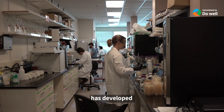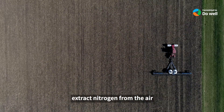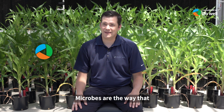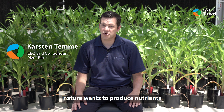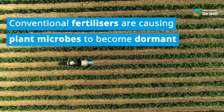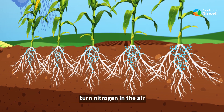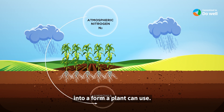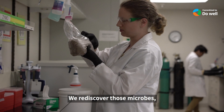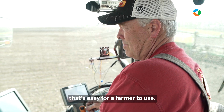Our investment, Pivot Bio, has developed a natural way to extract nitrogen from the air and utilize it as a fertilizer. Microbes are the way that nature wants to produce nutrients for crops. All the fertilizer we use has caused those microbes to be dormant in that soil. Microbes have the ability to turn nitrogen in the air into a form the plant can use. We rediscover those microbes, reawaken that capability, and turn that into something that's easy for a farmer to use.